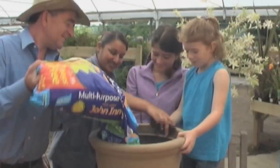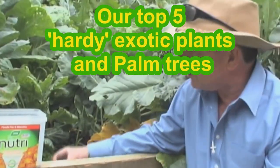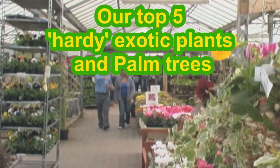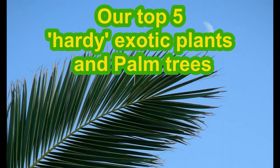These are plants we can grow here in the UK to bring a hint of the Mediterranean or even the Caribbean — give me that pina colada — to your own garden in the UK or other cool climates. Welcome to our top five hardy exotic plants and palm trees.